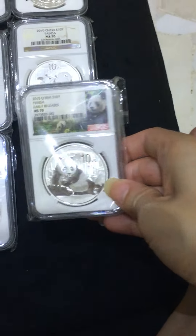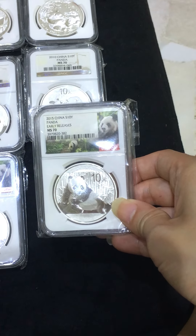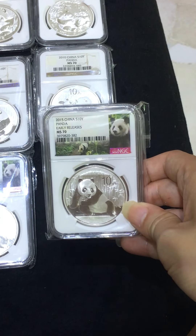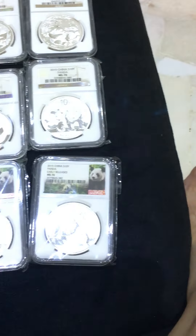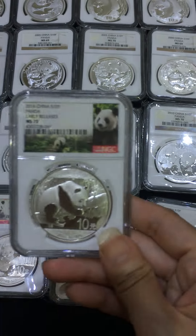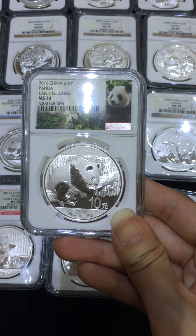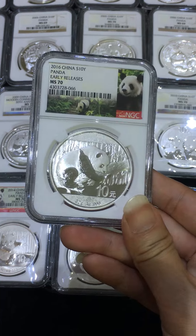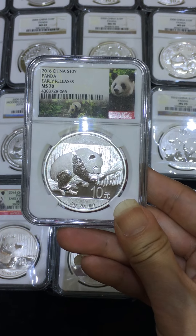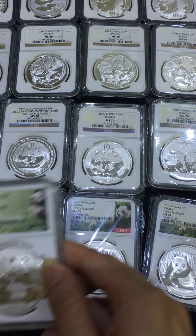This is the first year of the panda without AG 0.999 and 1 ounce or 30 grams — also the first year of the panda. 2016 — after getting all the complaints, they came up with 30 grams metric and also AG 0.999. This China, always changing.